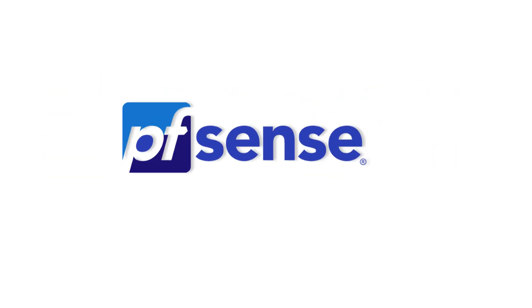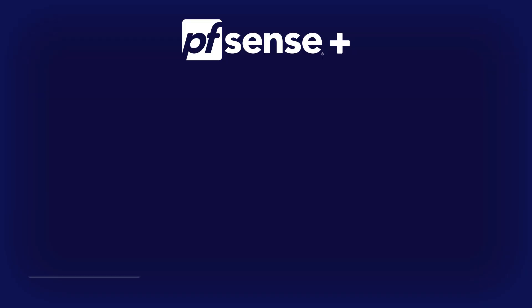Hi, I'm Justin from NetGate. We've combined PFSense Plus with hardware appliances designed to secure home networks. Today, we'll discuss NetGate's home solutions and which appliance might just be the perfect addition to your home.